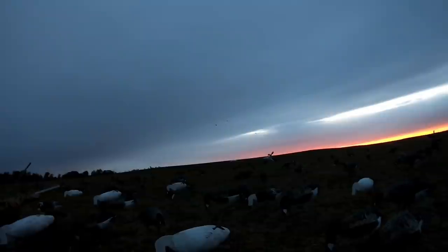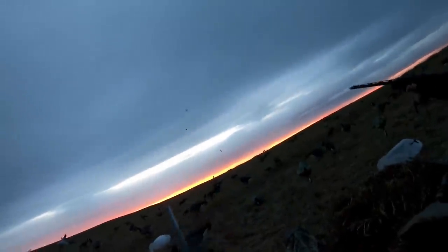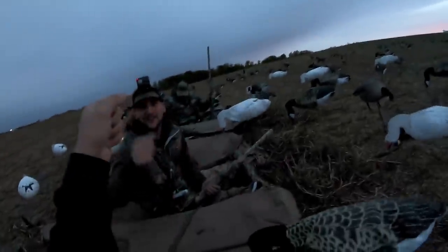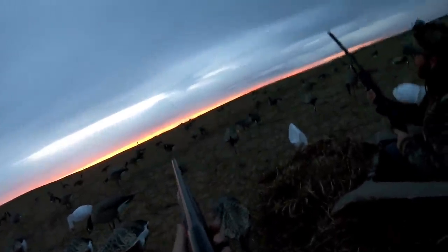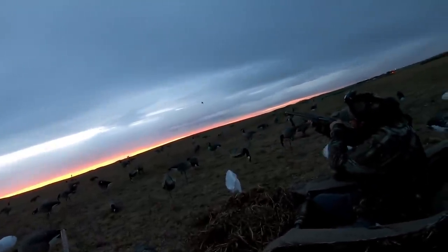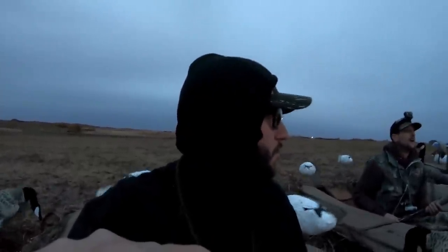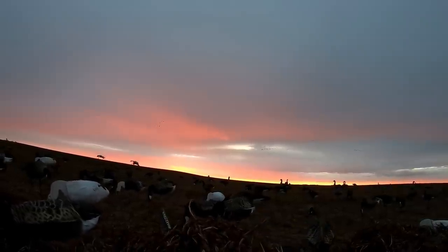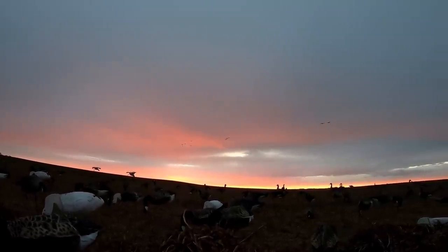Come back over — hold on, here they come! Wait, wait, wait — go! Nice, dude. When they come in without any noise, you do not need to call. These birds are on the deck this morning.